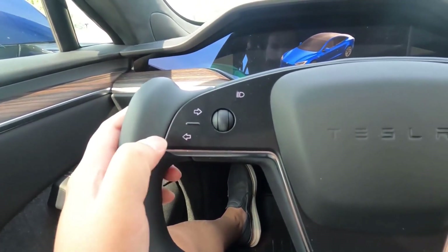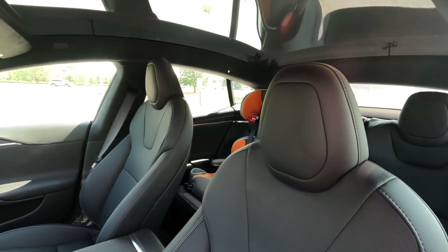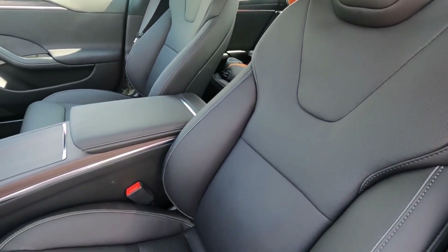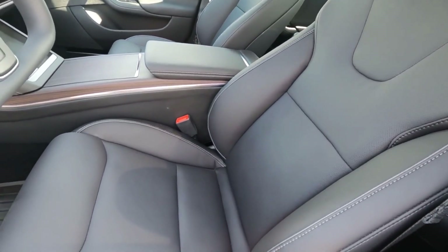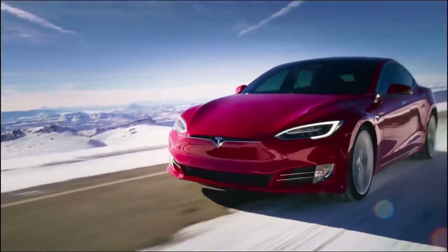Also, the turn signals on the yoke are okay, but he says he would definitely prefer a traditional stalk. As for the rest of the interior, the review praises it as a significant improvement in terms of fit and finish, with special mention for the seats being more comfortable than before and good practicality. Overall, the Model S Plaid is deemed a fantastic daily driver.